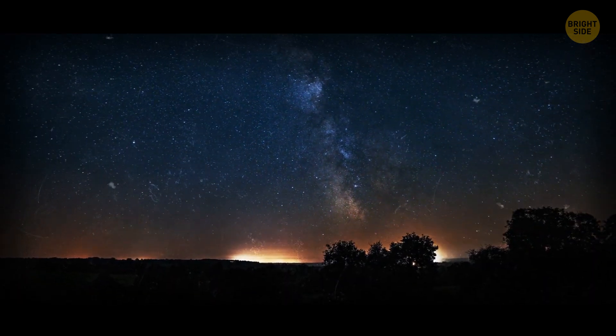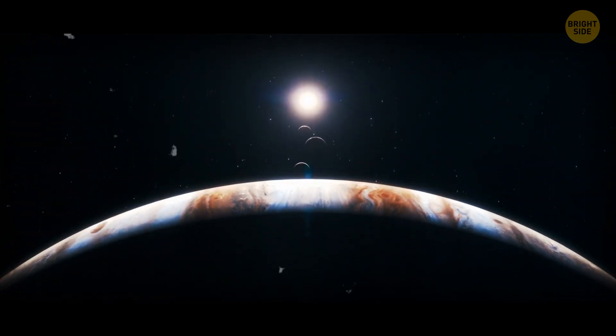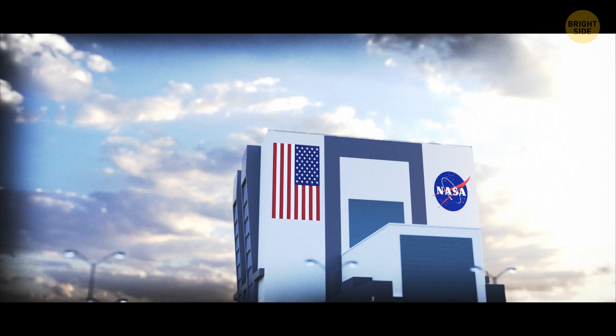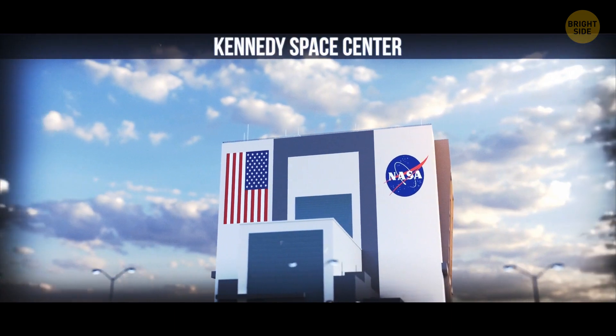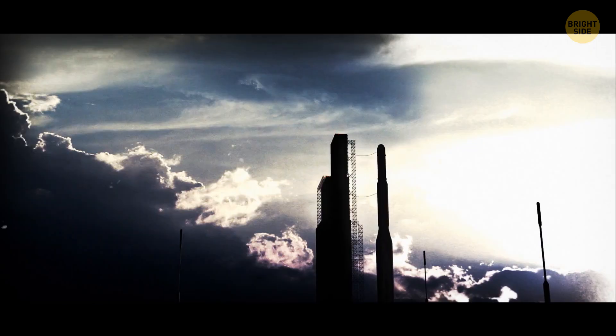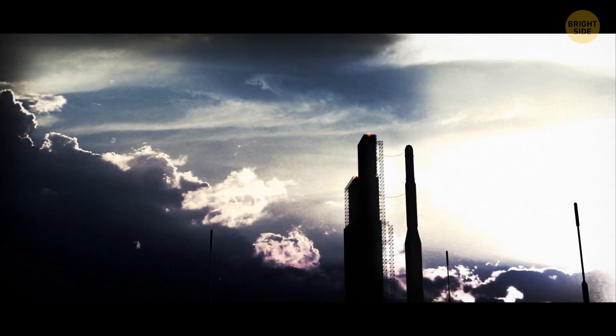The last time this happened was almost 40 years ago, and it was a great chance to explore all these planets in one go. On August 20, 1977, thousands of people gathered outside NASA's Kennedy Space Center to witness the launch of the most ambitious and distant space mission in history.